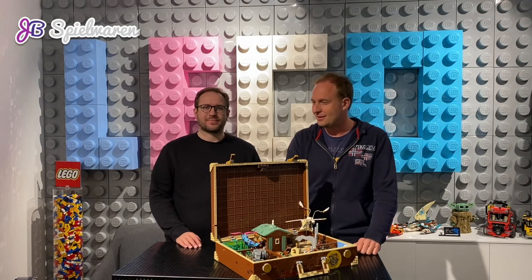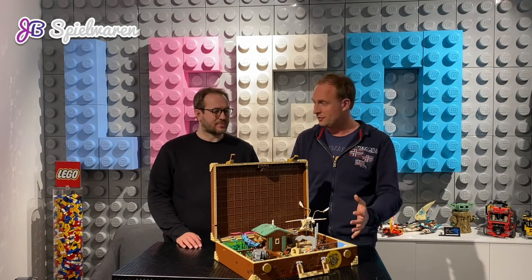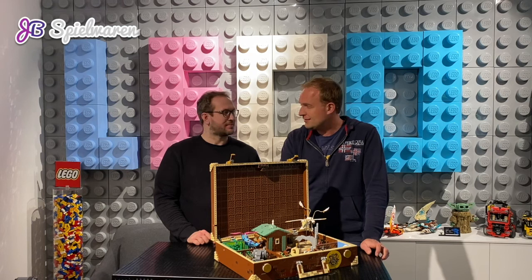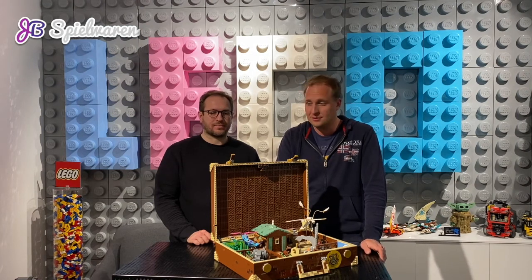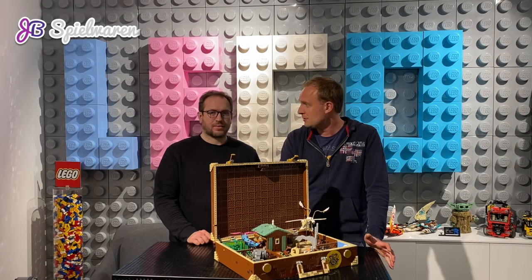Hi guys, we are back — Hendrik and Philip from JB Toys — and this video is all about Harry Potter. We created a building challenge all about Harry Potter, in cooperation with Lego. Thanks a lot.